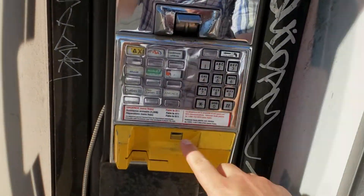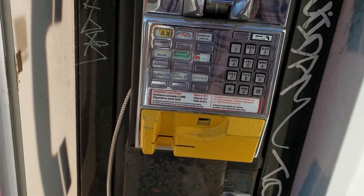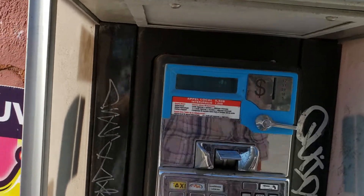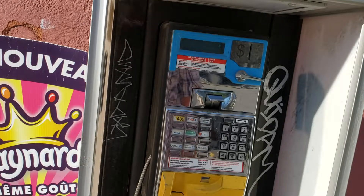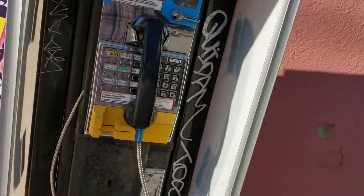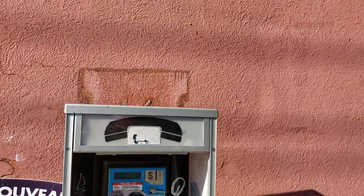I don't know how long this is going to be around for. I mean, they've added some components — the credit card reader. But this is definitely an authentic payphone, without a doubt. Put the receiver back on there. Your traditional 80s, 90s scene right here in Montreal. Really cool.